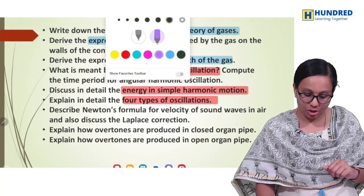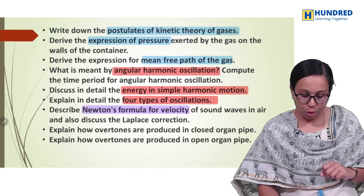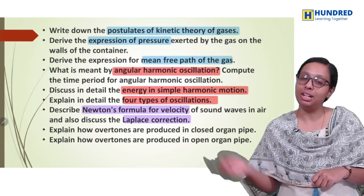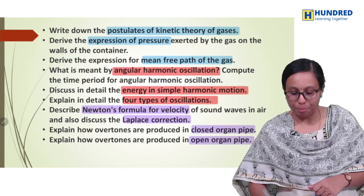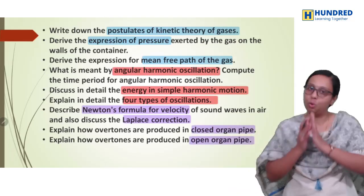And then in the last chapter: Newton's formula for velocity and then Laplace correction — repeated. We have closed organ pipe — not open organ pipe. We have a lot of chances.